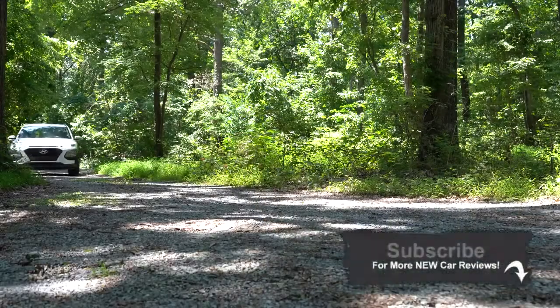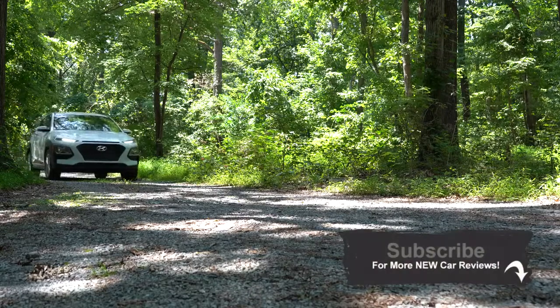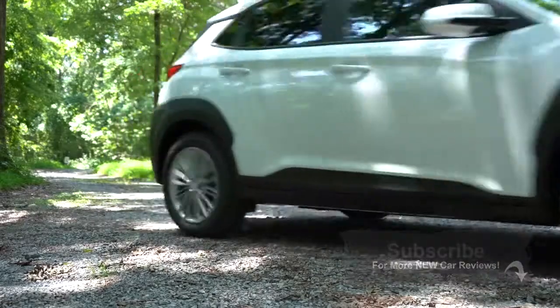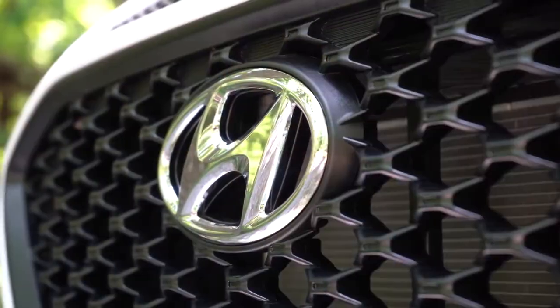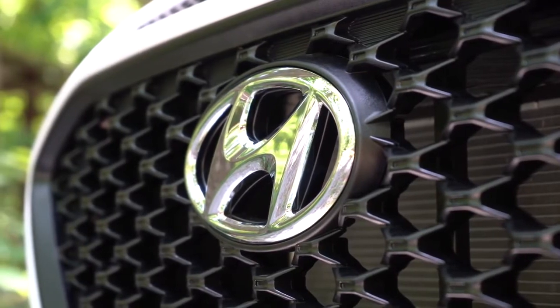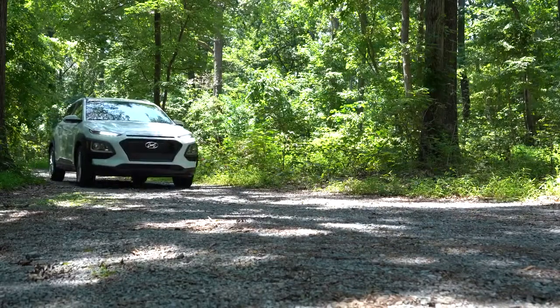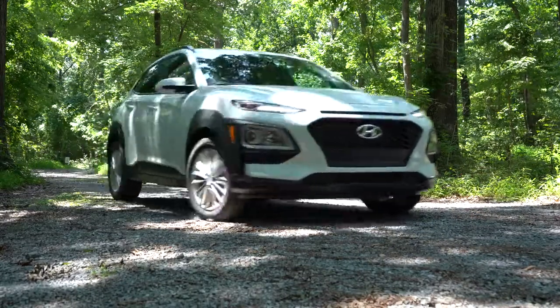First off, the Kona was the winner of the Kelly Blue Book SUV Best Buy Award and has above average reliability according to Consumer Reports. It also has America's best warranty — five-year, 60,000-mile bumper-to-bumper, 10-year, 100,000-mile powertrain warranty — as well as three years of complementary maintenance, which Hyundai just started doing this February in 2020. So all of those reasons make me quite excited to be checking this one out. Let's go ahead and jump right into it.